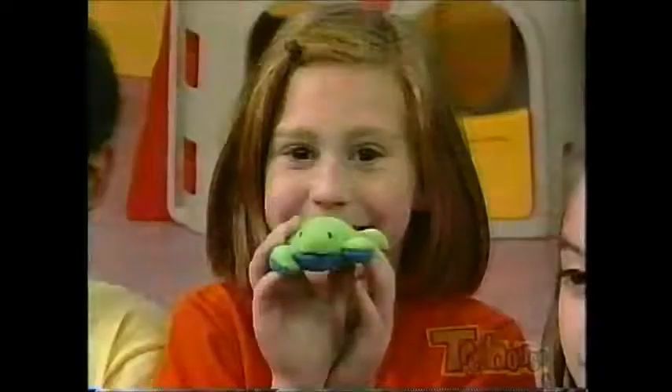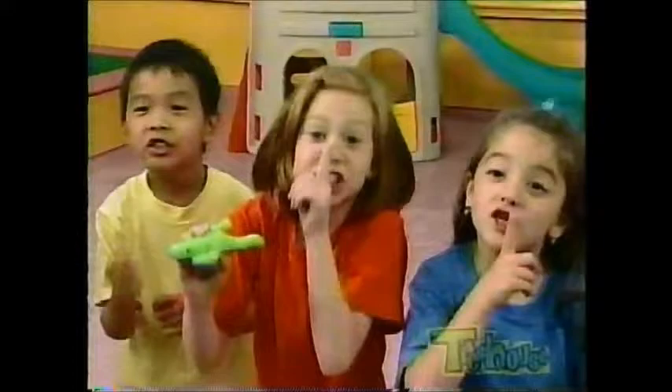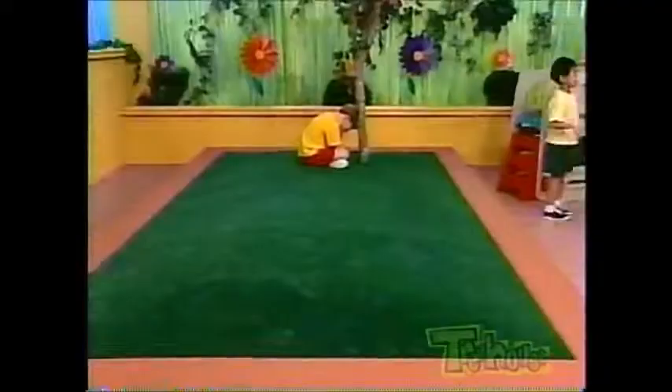Is everyone ready? Let's go! They're going to hide a frog instead of a thimble. Everyone except the one who's "it" looks for a hiding place for the toy.